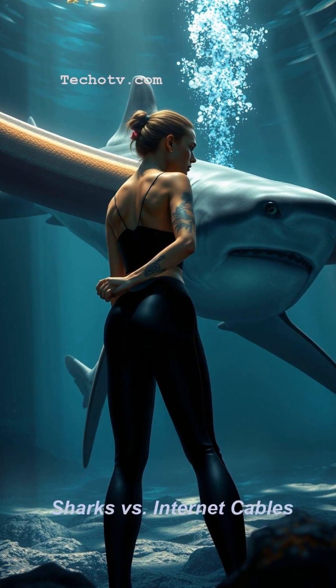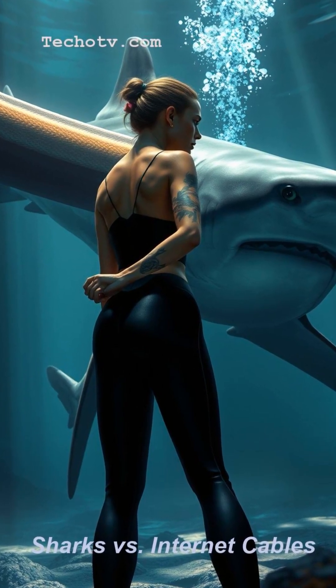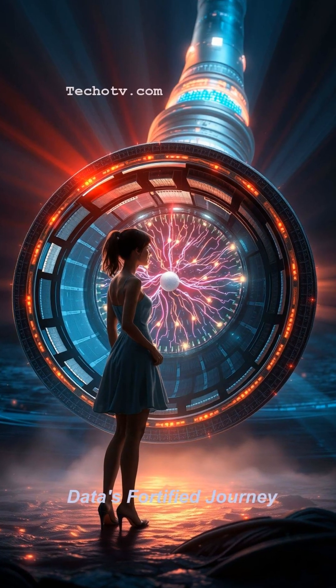Ever wondered how the internet cables sprawling across the ocean floor survive shark encounters? It's not magic — it's pure engineering genius.